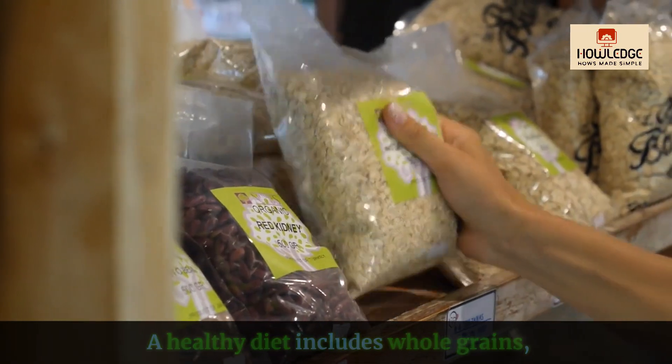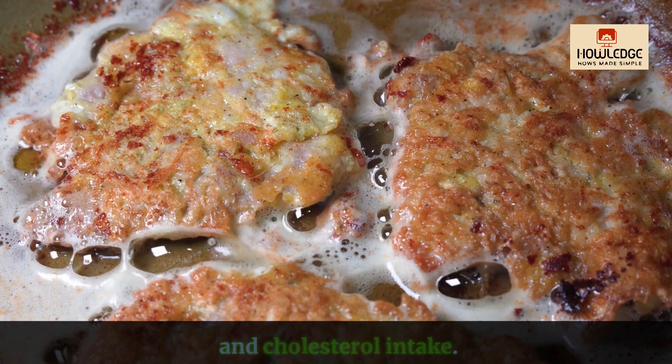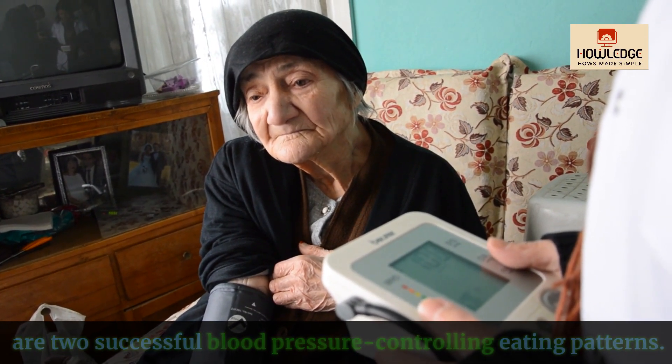A healthy diet includes whole grains, fruits, vegetables and low-fat dairy products. Reduce your saturated fat and cholesterol intake. The DASH diet and the Mediterranean diet are two successful blood pressure controlling eating patterns.